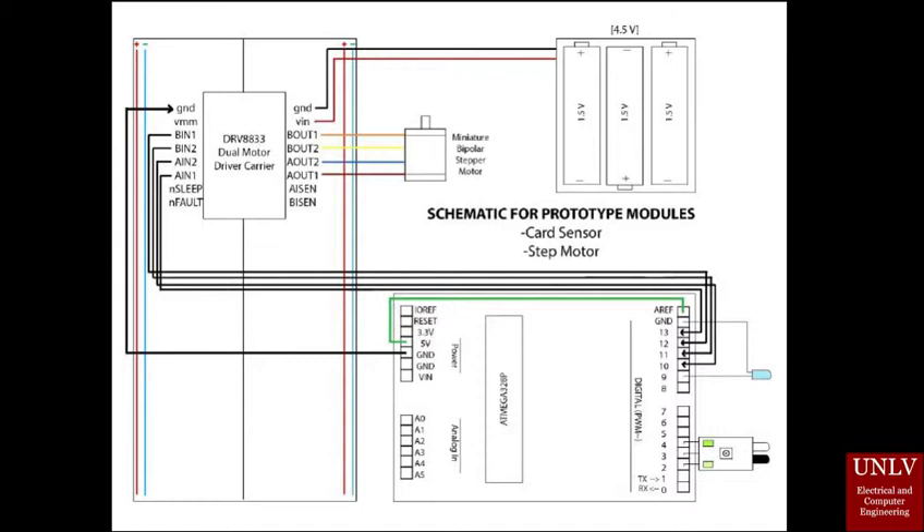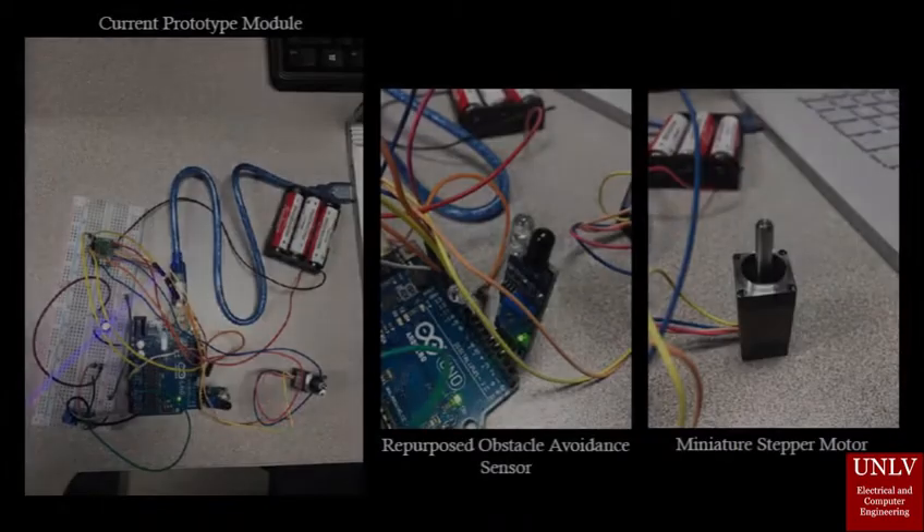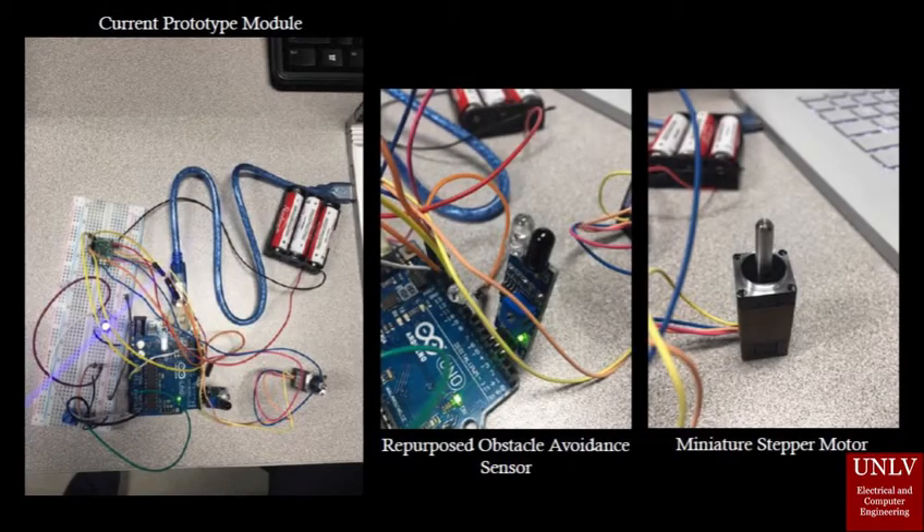When the sensor detects a card, the test LED will turn on and the stepper motor will activate. The physical modules and components are shown here. The working card sensor will be programmed with pattern recognition to better detect the card. It is currently a placeholder for activating the motor until the fingerprint scanner is programmed.